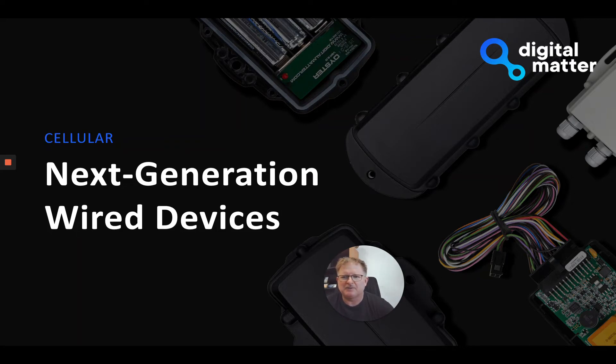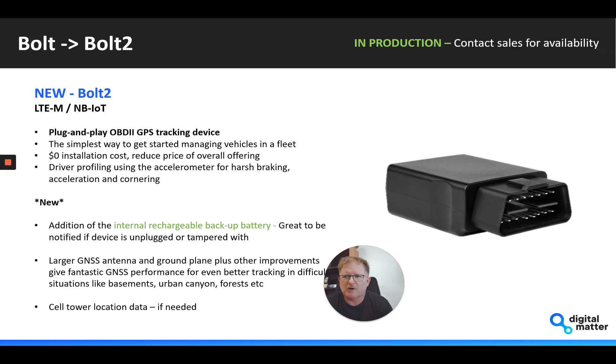The Bolt has migrated to what we're calling the Bolt 2 — already in production and available today, only in an LTE-M NB-IoT version. It's the plug-and-play OBD2 device that plugs in very easily. Really the bottom line is it's a low-cost unit with hopefully a $0 installation cost — very simple to plug in and get going.